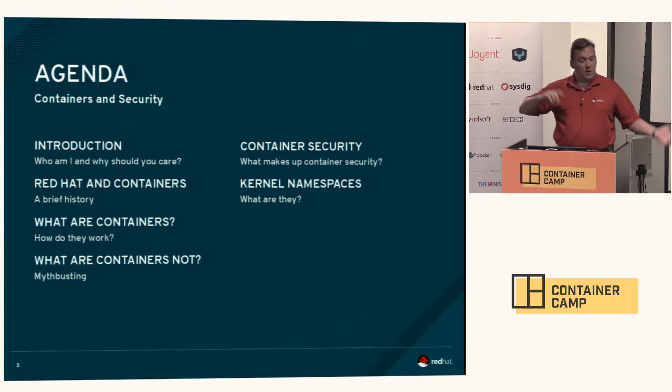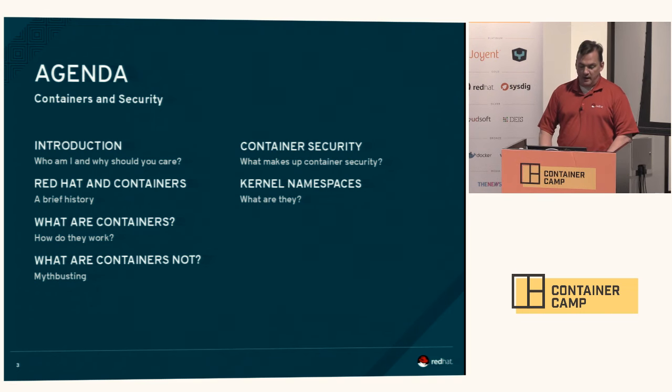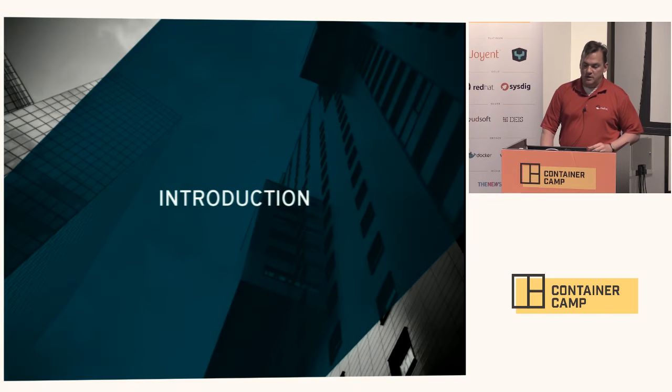The agenda is: we'll go over what containers are, what Red Hat has done with containers, a little bit about how they work, and what they're not. Then we'll talk about the elements of container security, including kernel namespaces, control groups, the Docker daemon, Linux kernel capabilities, SELinux, some tips and tricks, and come to some conclusions.